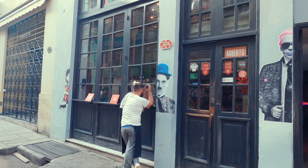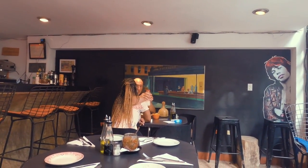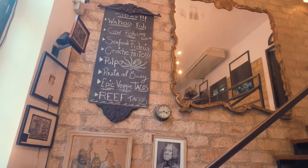Another recommended place to eat is O'Reilly 304. It is a trendy bar-restaurant in Old Havana which specialises in gin. It is the perfect place to share tapas plates with a few cocktails.